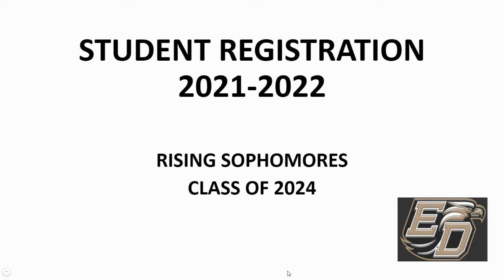Welcome, class of 2024. We'd like to share some information with you for registration purposes as you start to look at your courses for next year. We're going to make this available for you as a reference tool. I'm going to walk through your registration card, what courses are required, and what electives we offer here at East so that you can make your best decisions for next year.